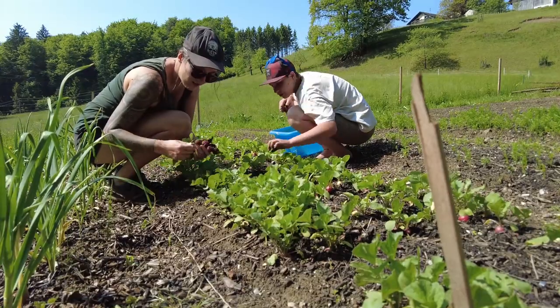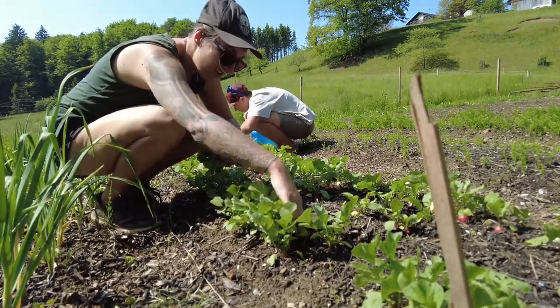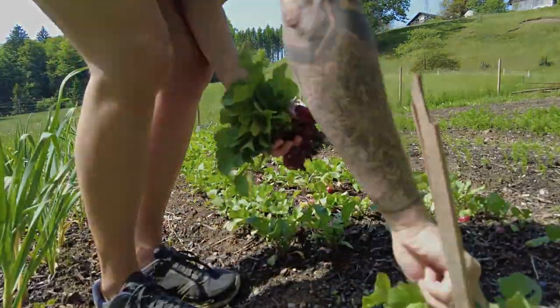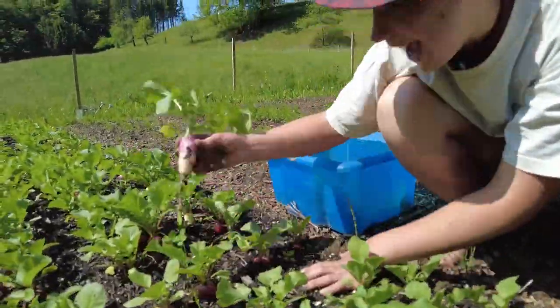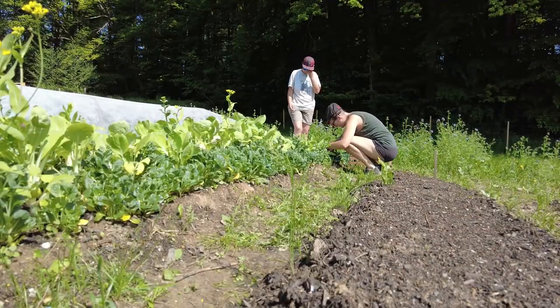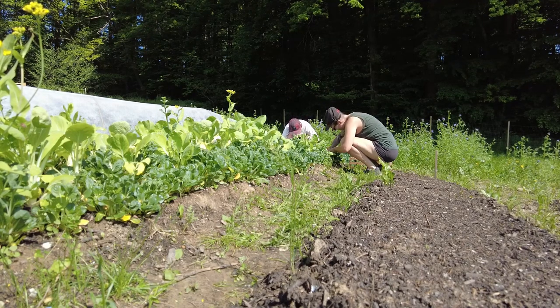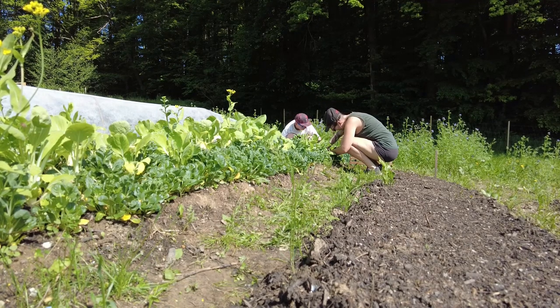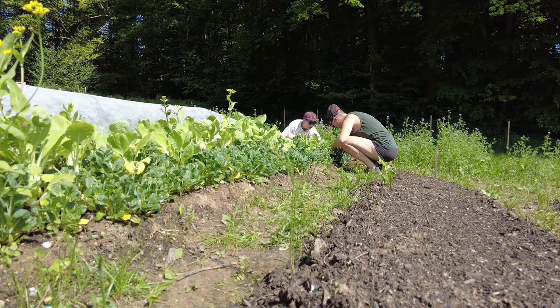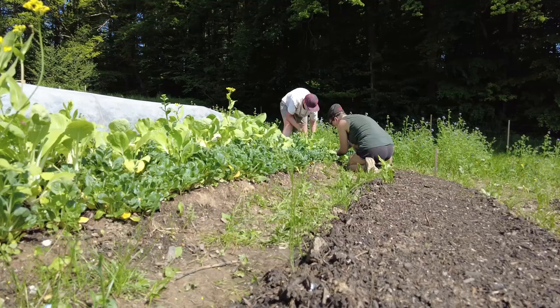Our first vegetables are ready to be harvested. Today it's radish, pak choi, and rocket. We seeded the radish in three different kinds, so we get the red one as well as the dotted red and white ones. A lot of pak choi is already blooming, so we'll wait until we can get the seeds for the next season. The rocket is really a pain to wash, but will be a nice addition to the next pizza.